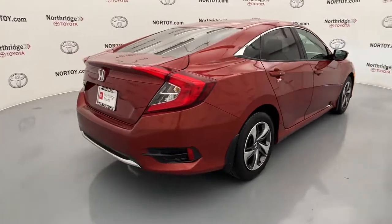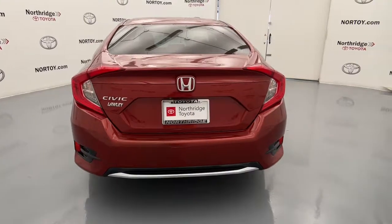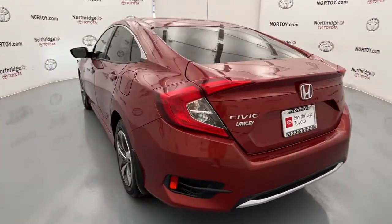Experience the perfection that is the Civic Sedan. Smooth, efficient, sporty, aggressively powerful, loaded with the latest technology and refined style.